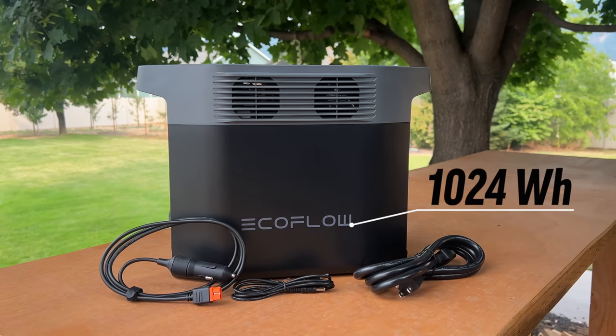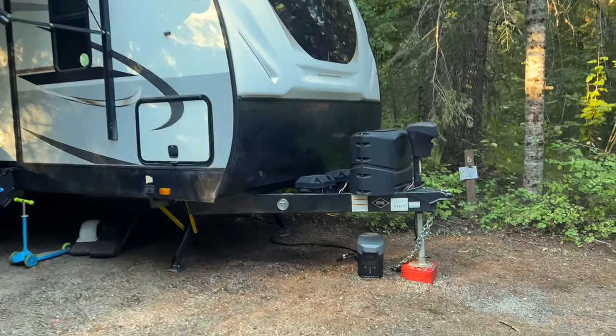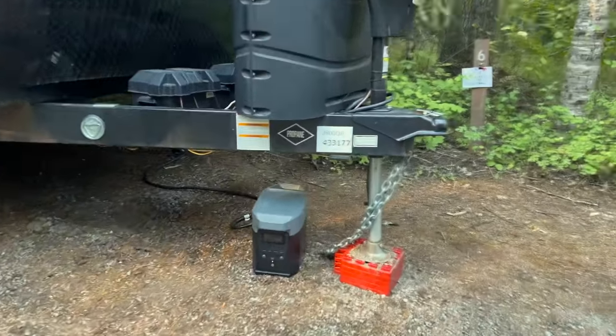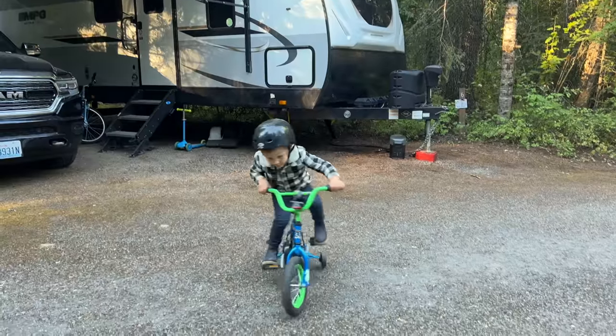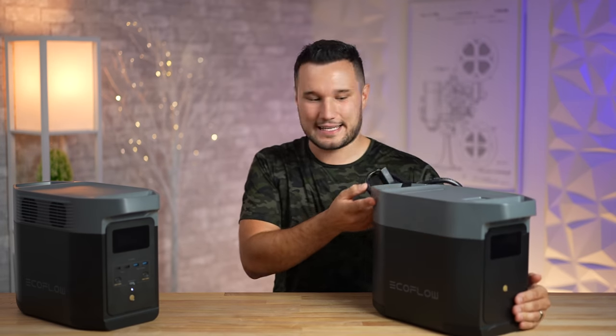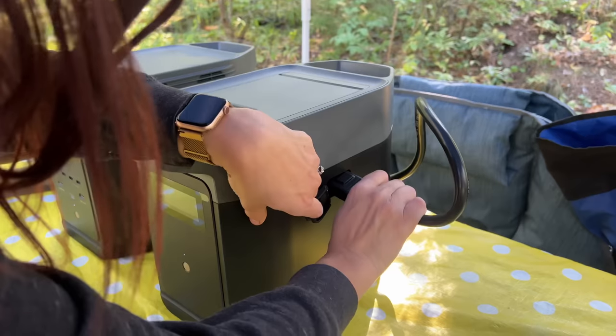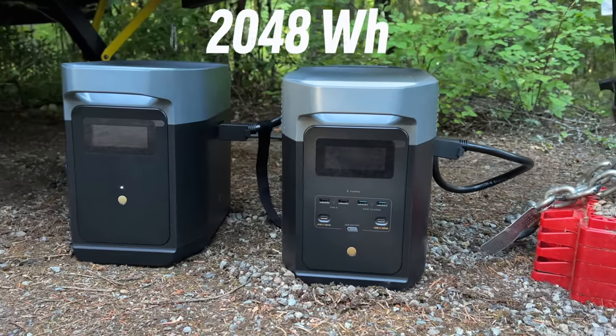This thing lasts a surprisingly long time. Inside we have a 1,024 watt-hour battery. When we had it hooked up to the trailer, it was powering the outlets, giving an extra boost of wattage, and keeping the main batteries powered up. I was able to charge it during the day and run it at night — it was great. And if 1,024Wh isn't enough, you can buy a separate expansion battery that plugs right into the side and gives you double — 2,048 watt-hours.